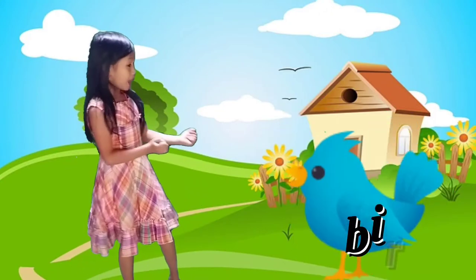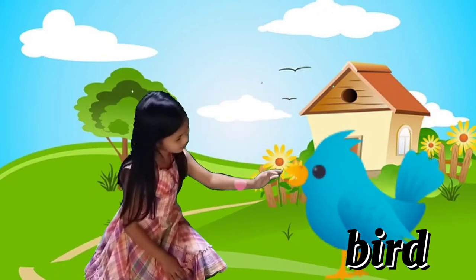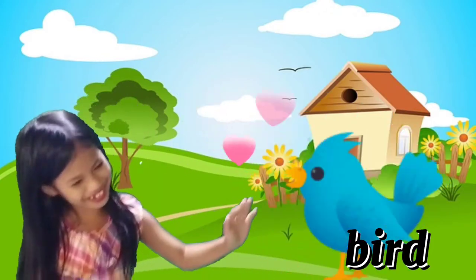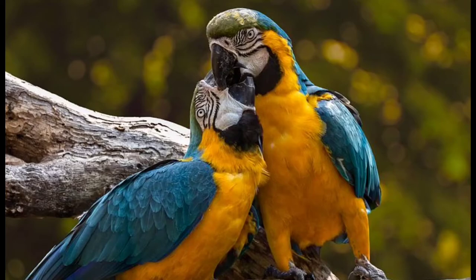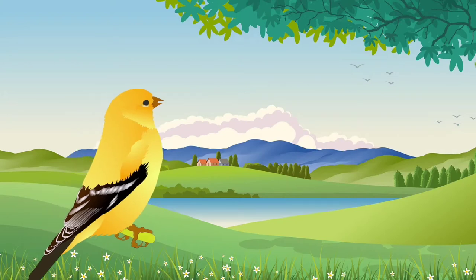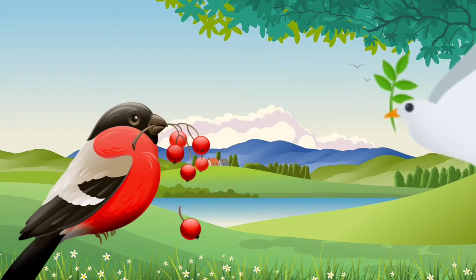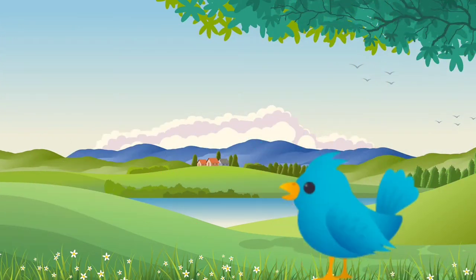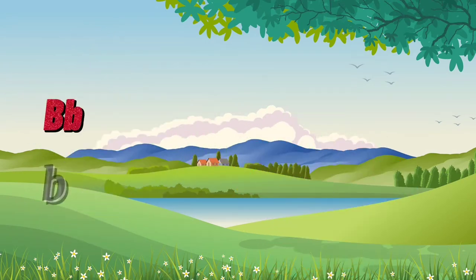Letter B is for Bird — a blue bird! Aww, you're so cute! Birds have feathers, wings, lay eggs, and are warm-blooded. You know guys that there are 10,000 different species of birds worldwide, and each species has its own scientific name. B for Bird!